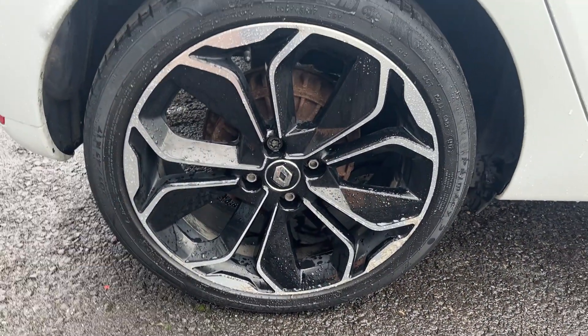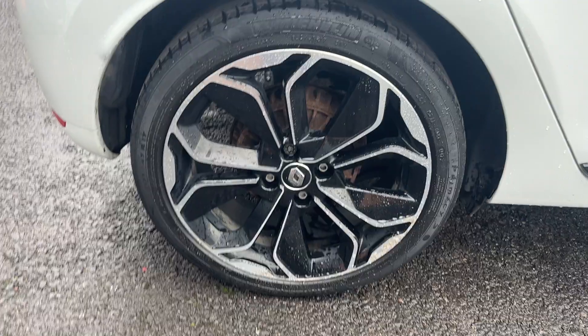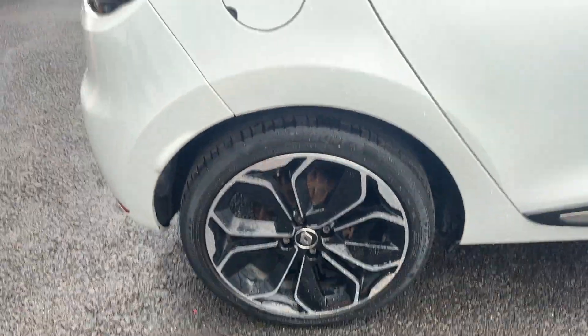Offside rear alloy is another nice condition alloy with only a little bit of corrosion on this one — one of the better ones. Offside rear tyre is approximately 3mm again.